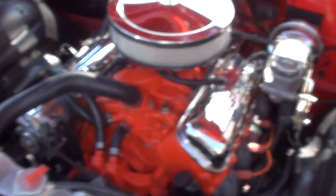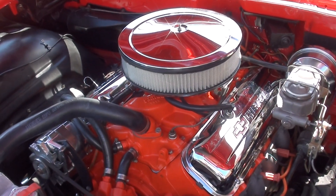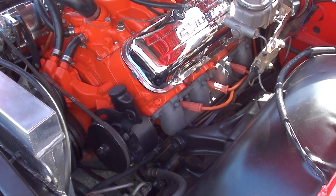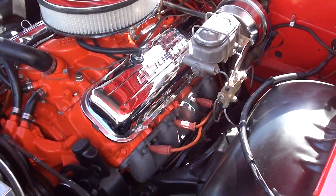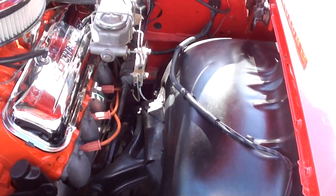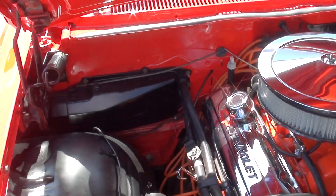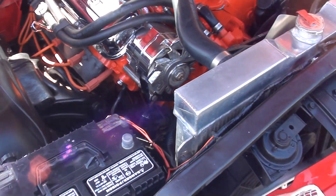Big block 454 underneath the hood. Edelbrock four-barrel carb, Edelbrock intake. Stock GM exhaust manifolds. Power steering, power disc brakes. 700R4 automatic overdrive transmission. Chrome air cleaner, chrome valve covers. Aluminum radiator.